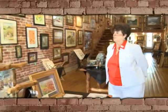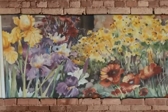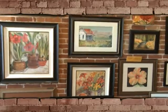Our last watercolorist is Lucille Chamberlain, and this is her work on this wall. Lucille has painted for a lot of years and actually teaches. She has several students that study watercolor under her.